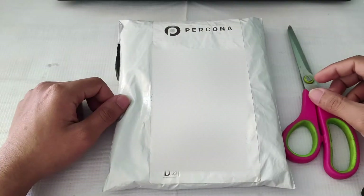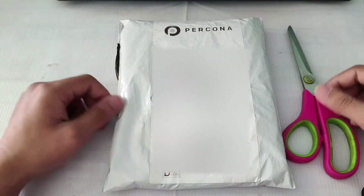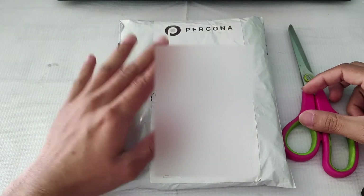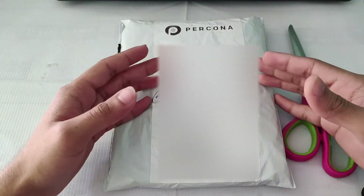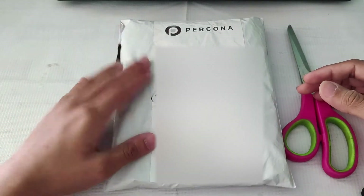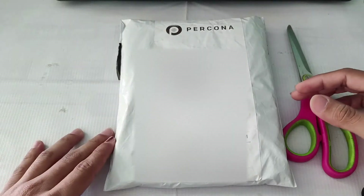Hello everyone, welcome to Cyber Security 10. Today in this video I'll be unboxing this package. I received this package from Percona as part of a CTF challenge, so without wasting time let's start this video unboxing the package.